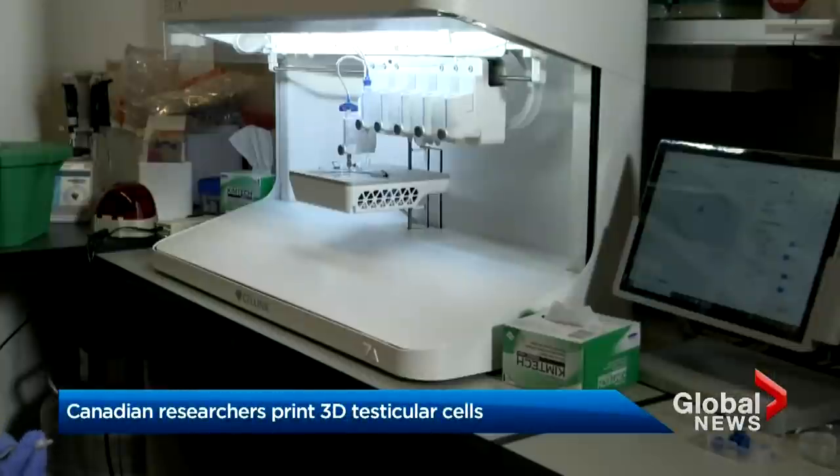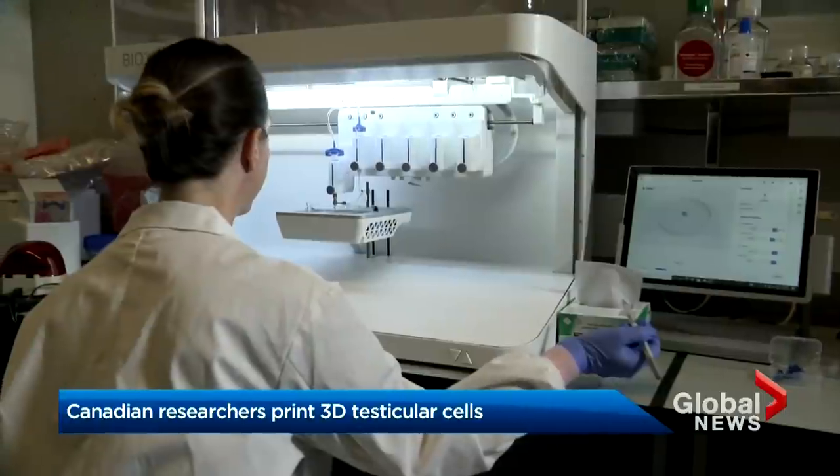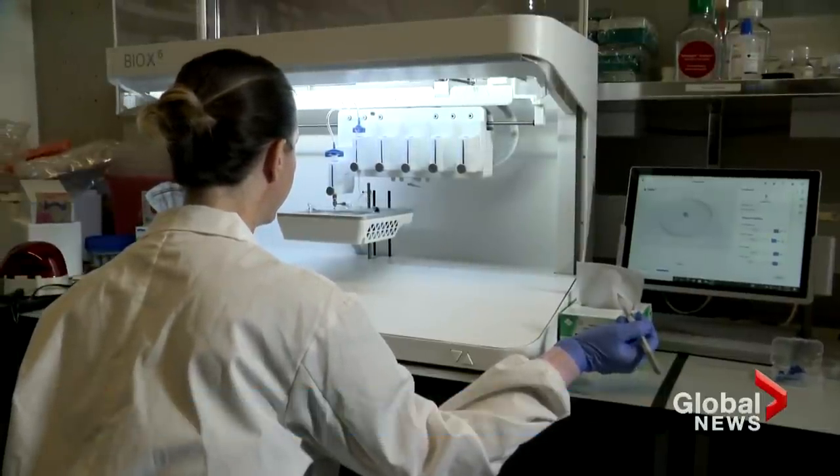Inside this Vancouver lab, the printers aren't for paper. Instead they're being used in hopes of producing something unexpected: sperm. We wanted to really replicate what we see within the natural human body and try to create these tubules that are about the same size as what we see in the actual testicle.